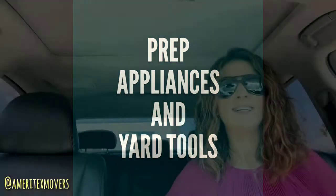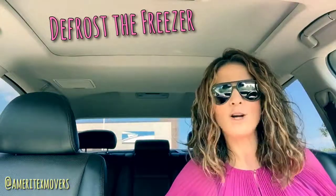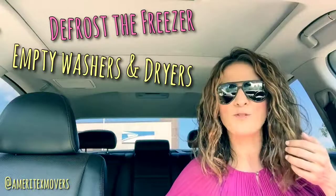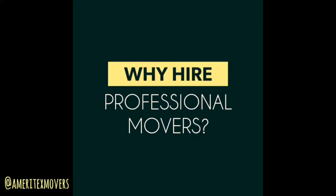A day or two before your move, make sure you do some prepping. If you have appliances, make sure you defrost the freezer. If you have washers and dryers, make sure everything is removed from them. And if you're moving from a house and have tools or lawn equipment with fuel in them, remember to remove the fuel as well.